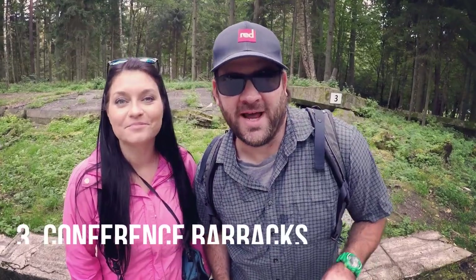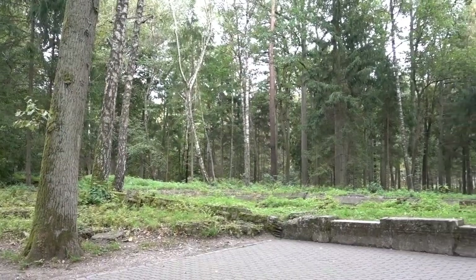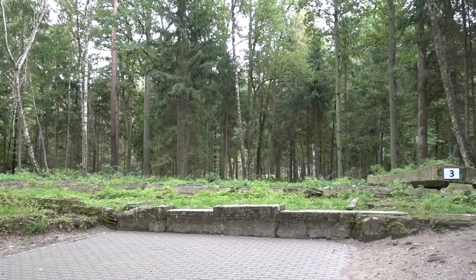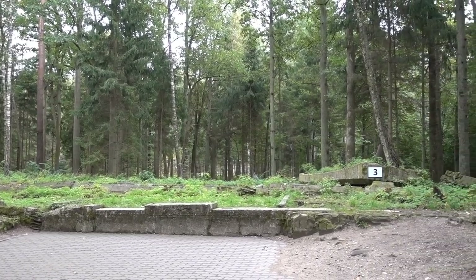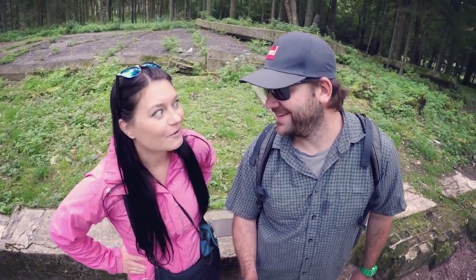We're at checkpoint 3 now. There are 29 checkpoints throughout the lair, and this one is really interesting — this is actually the scene from Valkyrie. This is where the assassination attempt on Hitler was carried out by Colonel Stauffenberg. Audrey says it's just amazing to think we're standing here in the footsteps of this time in history; there's just an air to this place.